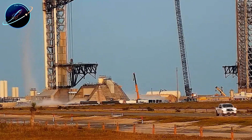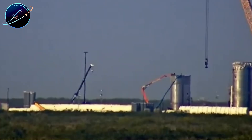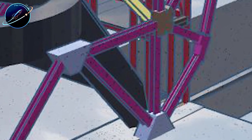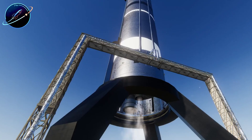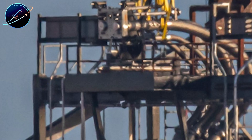On December 13th, observers spotted something unusual rising at Massey's site — a massive steel frame structure mounted directly onto the existing test stand, positioned dangerously close to the flame trench. The structure features a dense grid of steel members at its base, clearly engineered for extreme loads. From different angles, it reveals a D-shaped profile from the side and a rectangular face from the front. The upper section includes additional framing designed for pipes and interface hardware that hasn't been installed yet.